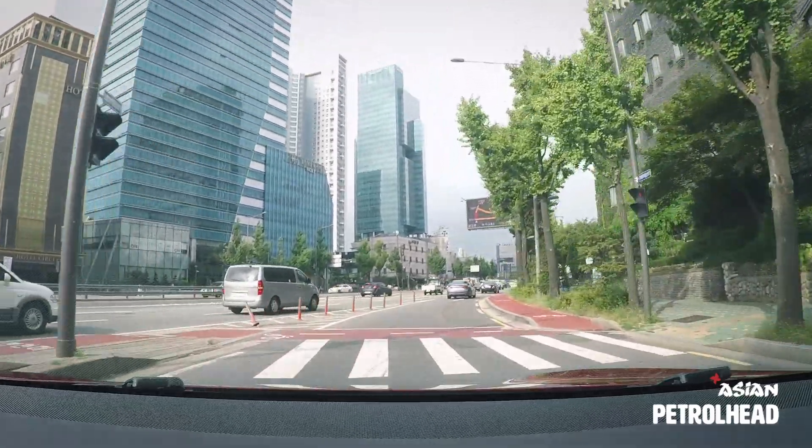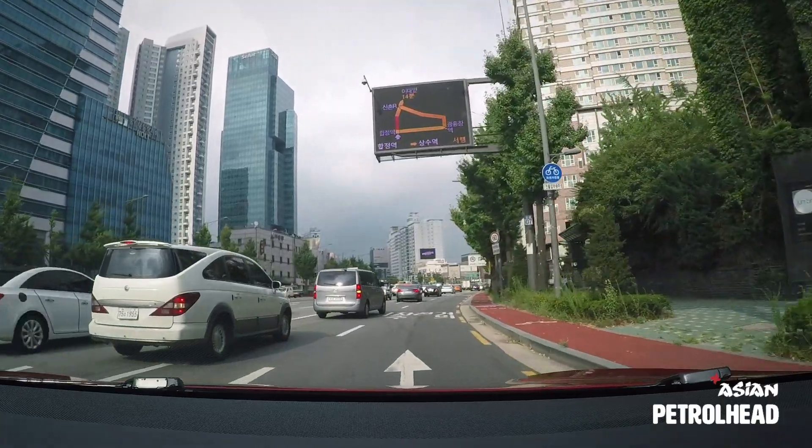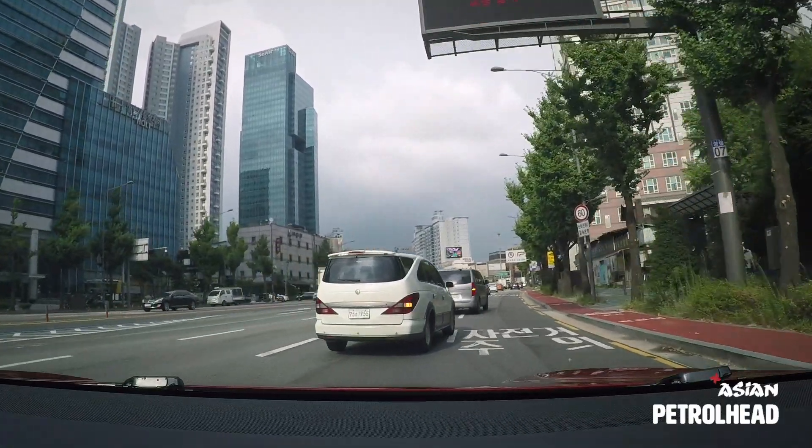Now we've arrived at the busy streets of Seoul. Let's see how the Model S behaves in the city. For that, I have to ask my friend for help.